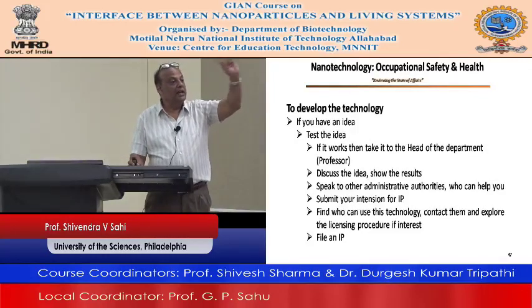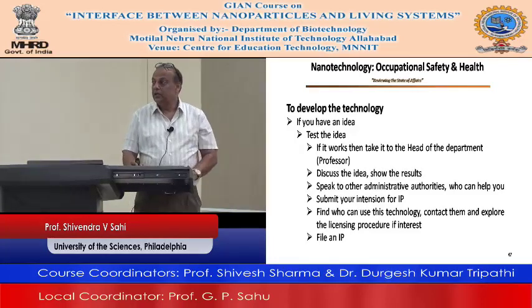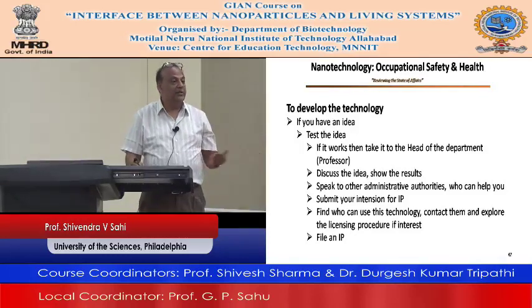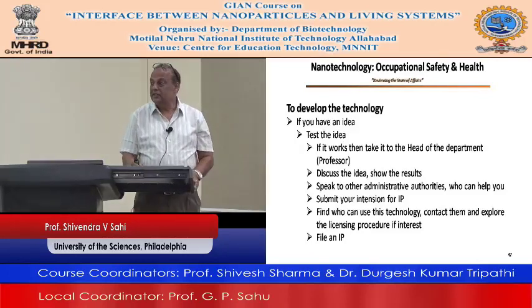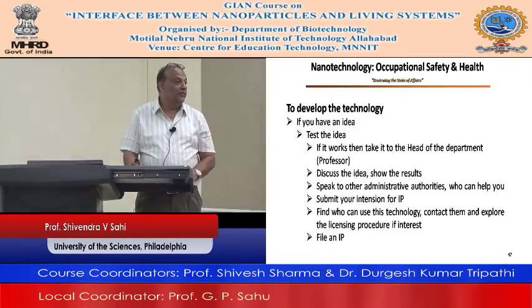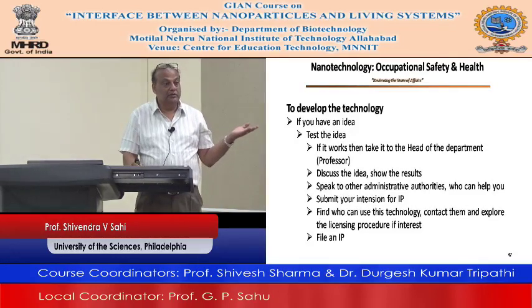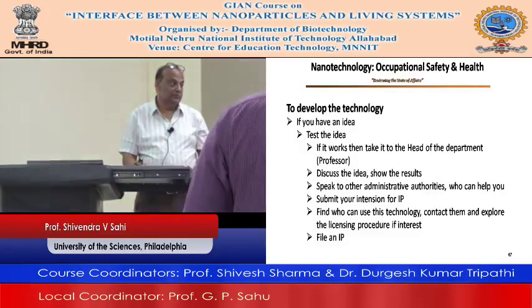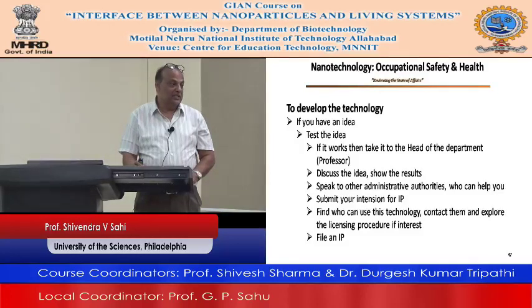In that year you have more time. If you want to develop further and test certain other things about that technology, you can do it. Then if it works, go for the full-fledged IP, which costs about $15,000 to $20,000 in the US — and the university pays for that because they are getting 60% of the money.